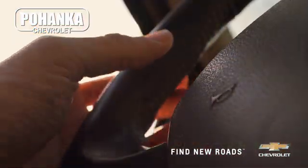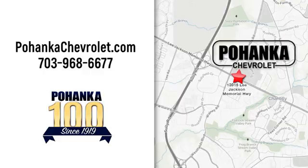Spend less time shopping and more time enjoying your new ride at Pojega Chevrolet. We're conveniently located at 13915 Lee Jackson Memorial Highway, Route 50 in Chantilly.